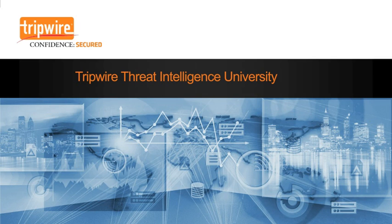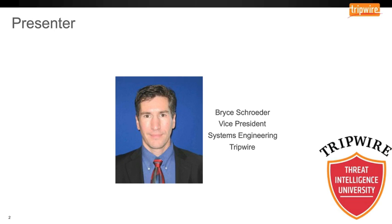Howdy. Welcome to the next segment of Tripwire Threat Intelligence University. My name is Bryce Schroeder. I am the Vice President of Systems Engineering for Tripwire, and I have probably the best job in the company.